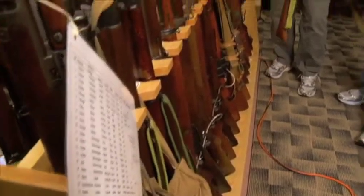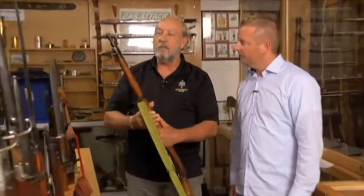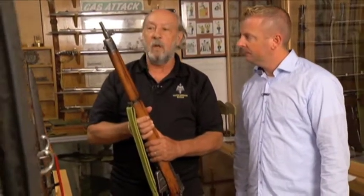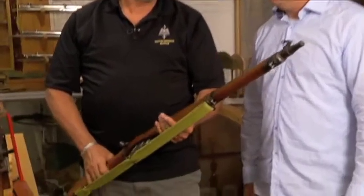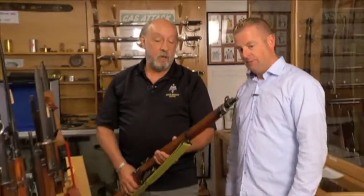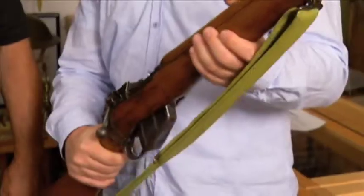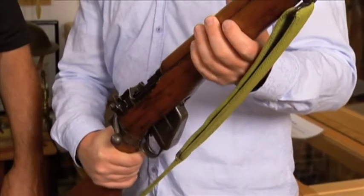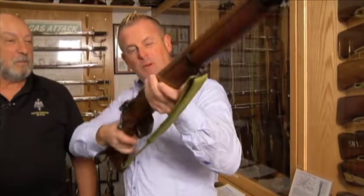This is the Lee Enfield 303. This is the weapon in Canada that replaced the Ross rifle in the First World War and carried on as the main weapon through the First World War, Second World War, and the post-war period until we adopted a new rifle in the early 1960s. Is this an actual rifle from that era or a replica? This is an actual rifle from the era — the only thing done to it is it's been plugged so it's no longer able to shoot. So if I was a Canadian soldier in World War I going over Vimy Ridge, I would have had one of these? That's correct.